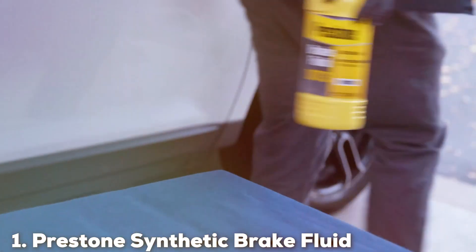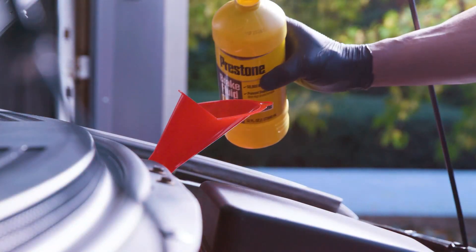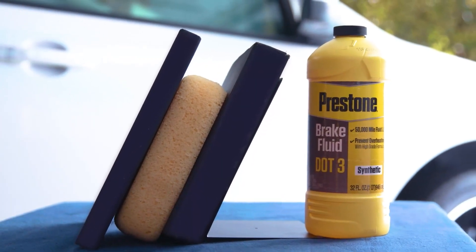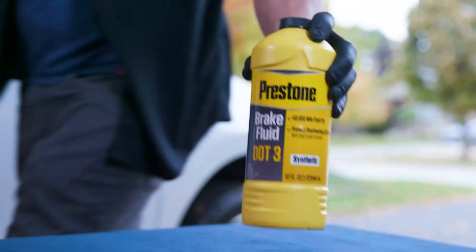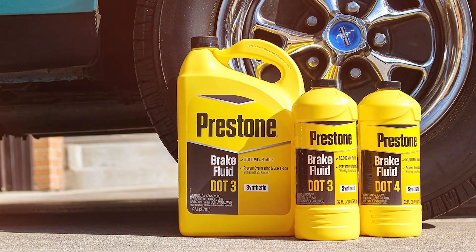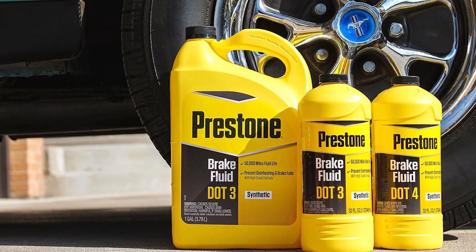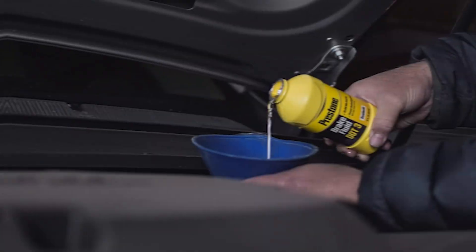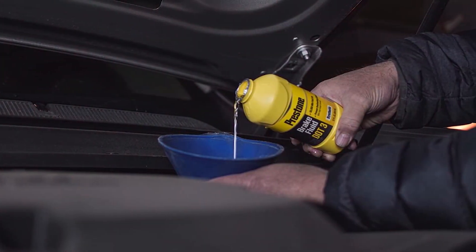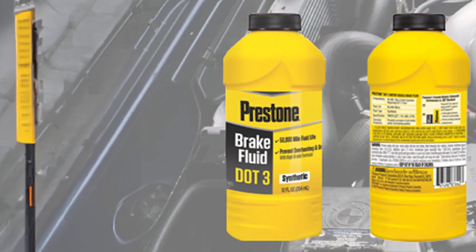At the first position of our list, we have the Preston Synthetic Brake Fluid. This 12-ounce wonder is not just any brake fluid — it's engineered for long-lasting performance and safety. The synthetic formula is designed to provide superior high-temperature boiling points, which means it can withstand extreme conditions without losing efficiency. This feature is especially important in preventing brake fade during intense driving situations. The bottle's design is user-friendly with a secure cap that ensures no leakage and easy storage. Preston's commitment to quality is evident in this product's ability to maintain fluidity in cold temperatures, reducing the risk of brake line freezing.